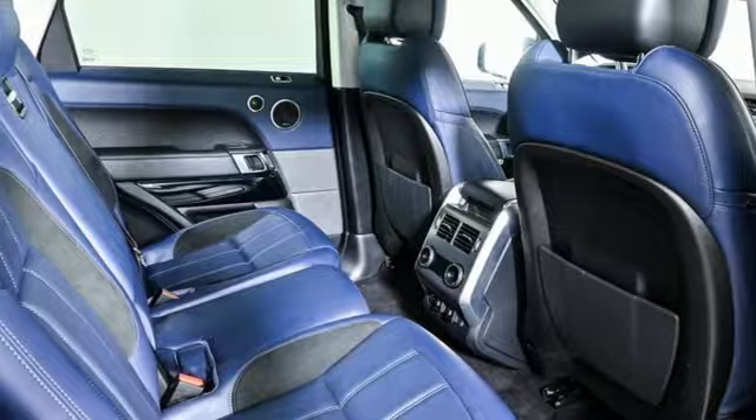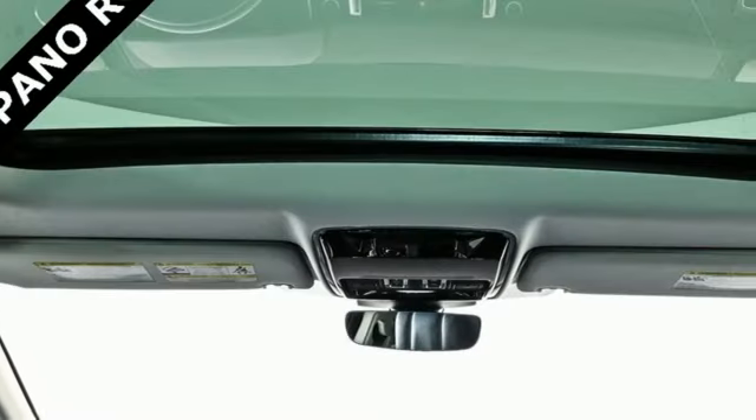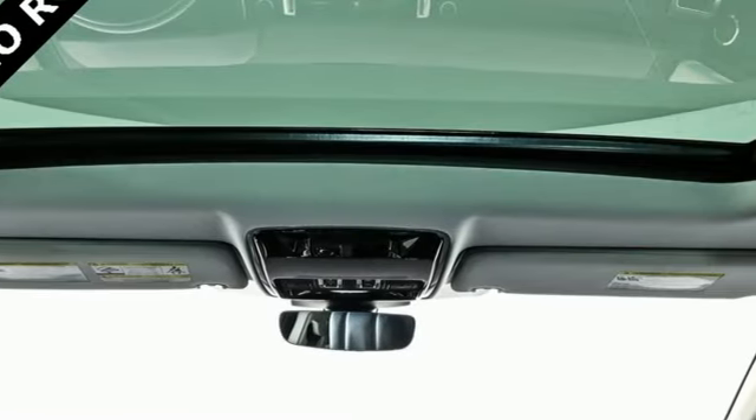Smart device navigation. Memory exterior door mirror settings. Dual zone climate control. Front and rear parking sensors. And automatic transmission.